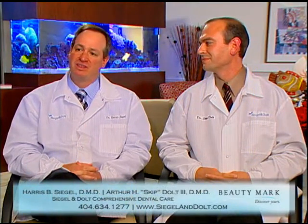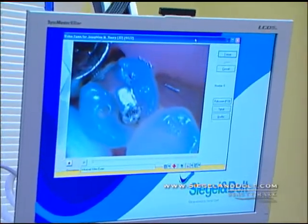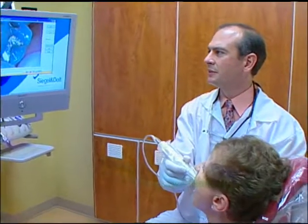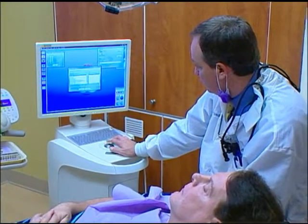We offer the entire gamut from technology that's beneficial treatment-wise to those that are comfort-wise. Every single operatory in our office has intraoral cameras, which enable us to actually show people exactly what we're doing. Instead of drawing little pictures, I get to show my patients exactly what their tooth looks like and what we're doing, and it's really allowed people to be a lot more hands-on in their care.